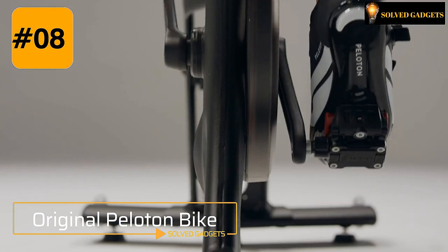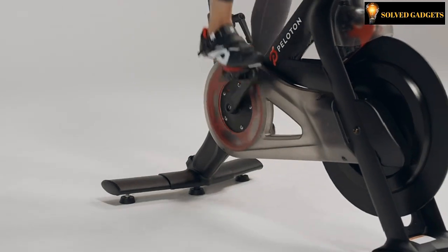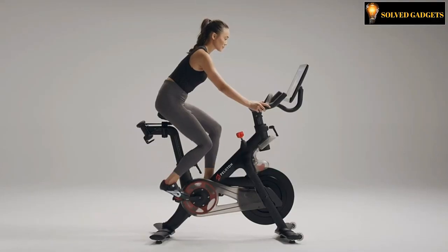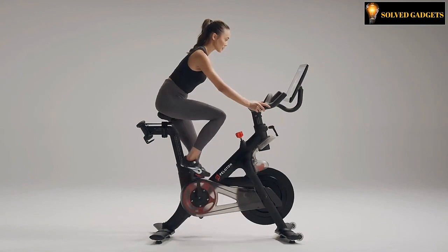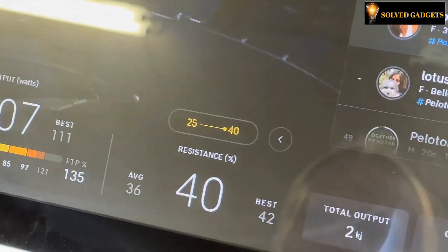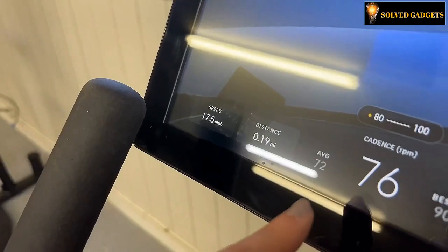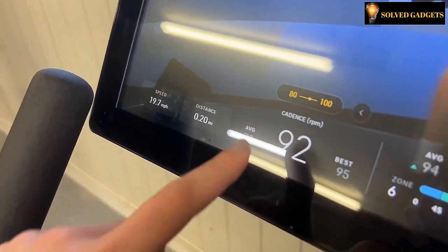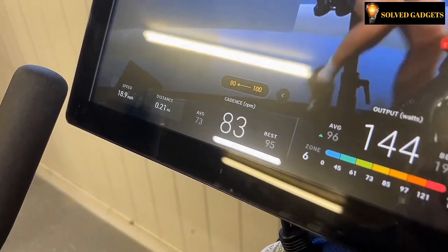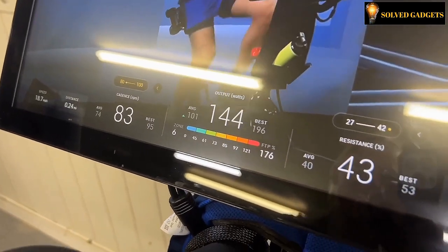The original Peloton bike will inspire you in the convenience of your own home environment. You get outstanding, peaceful, and smooth riding thanks to the magnetic flywheel design. The 22-inch or 55-centimeter HD 10-point multi-touch screen is provided with the Peloton bike. It features a 5-megapixel front-facing camera, Bluetooth connectivity, two rear stereo speakers, a 3.5-millimeter headphone socket, volume controls, and much more.